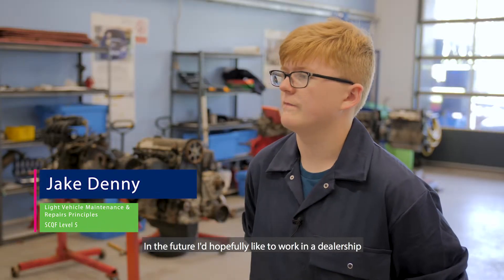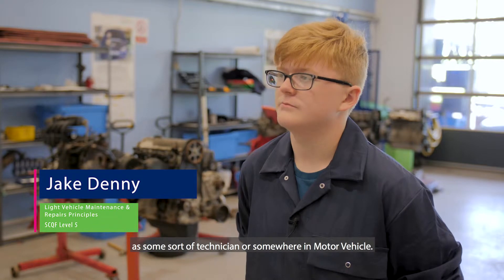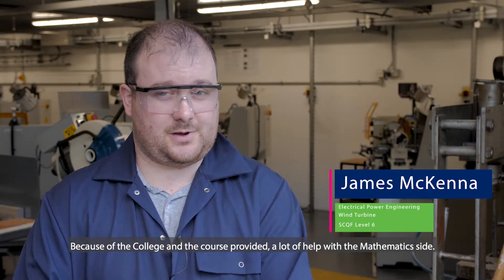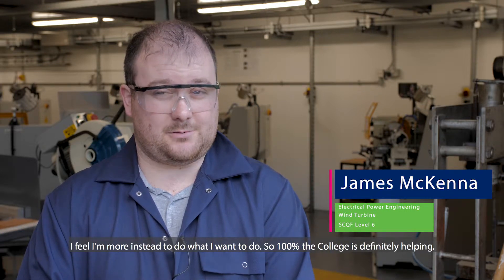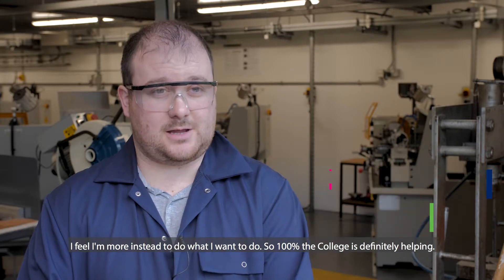In the future I would hopefully like to work in a dealership as some sort of technician, or somewhere in motor vehicle. Because of the college, the course has provided a lot of help with the mathematics side and I feel I'm more prepared to do what I want to do — so definitely 100%, the college is definitely helping.